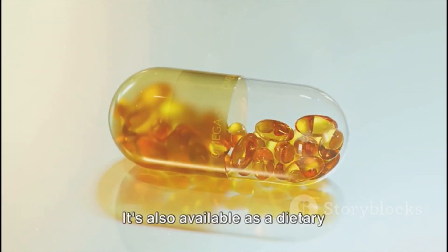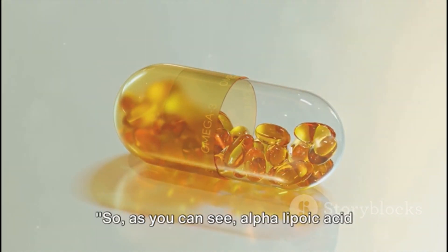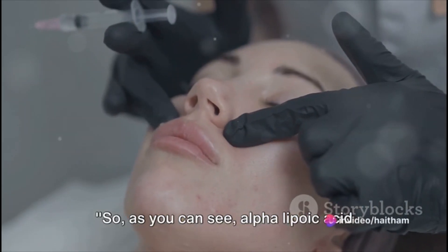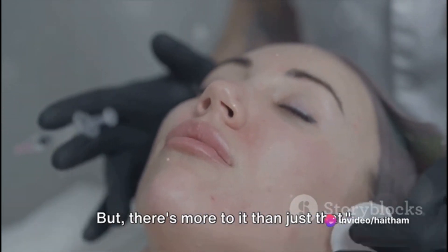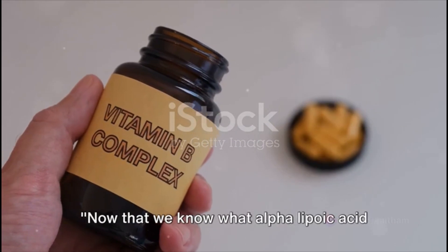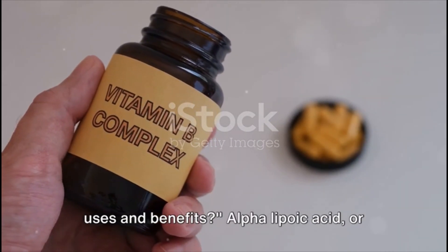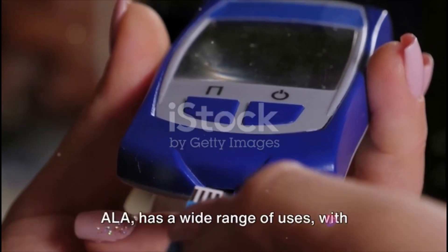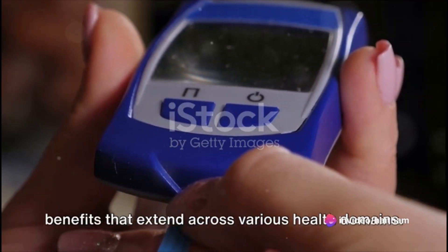It's also available as a dietary supplement for those who want to ensure they're getting enough. Alpha lipoic acid plays a crucial role in our bodies, but there's more to it than just that. Alpha lipoic acid, or ALA, has a wide range of uses with benefits that extend across various health domains.